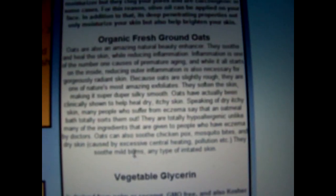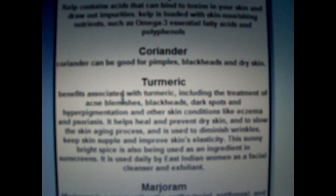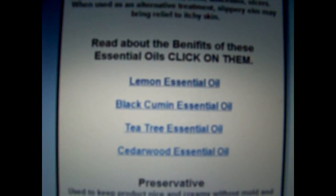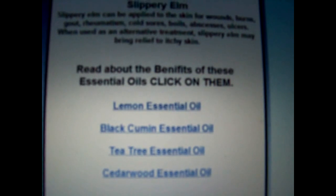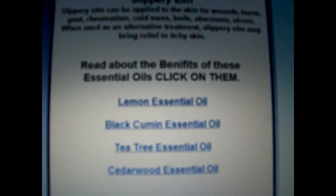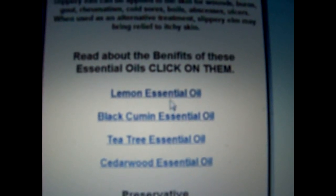My homemade herbal face mask and light face scrub contains unrefined shea butter, extra virgin first-press cold-press organic olive oil, fresh ground oats from the health food store, vegetable glycerin, vitamin E, thyme, kelp, coriander, turmeric, marjoram, rosemary, and slippery elm. When I put some on my face it worked really great. I have rosacea and the heat from no air conditioning caused a major breakout. Two large swollen bumps were reduced by half after using the mask.